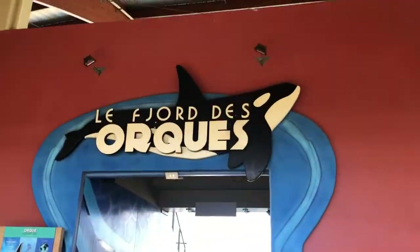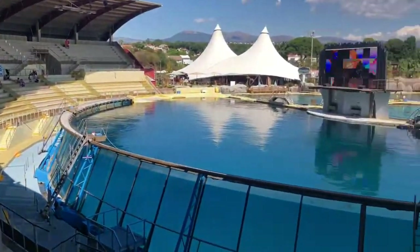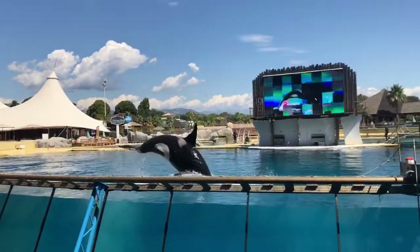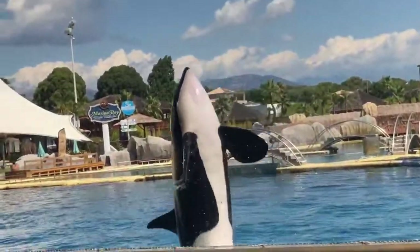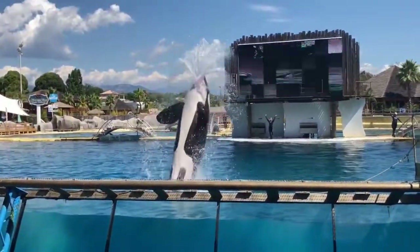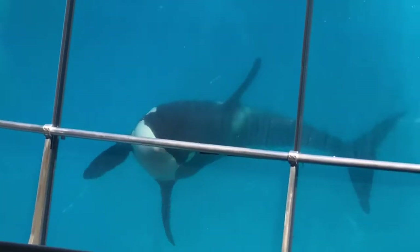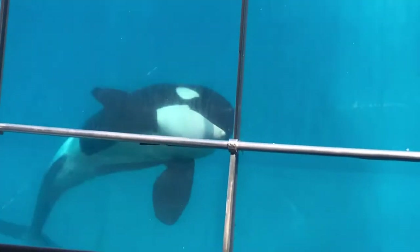This is the Fjord des Orques. They have four orcas there, and here the same — of course — mixed emotions. But I also get goose bumps seeing these magnificent animals doing their jumps. They have four of them and you can see them underwater as well.